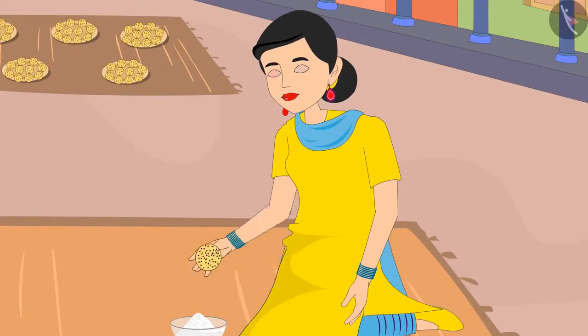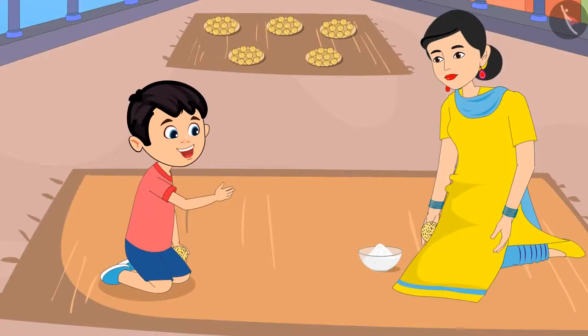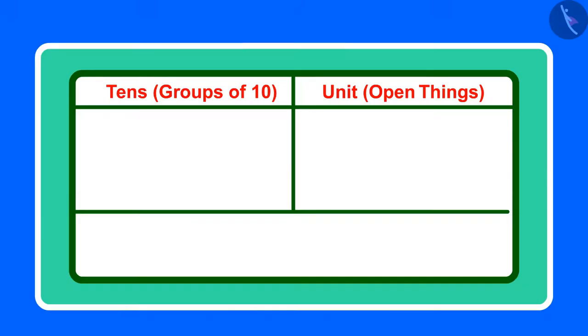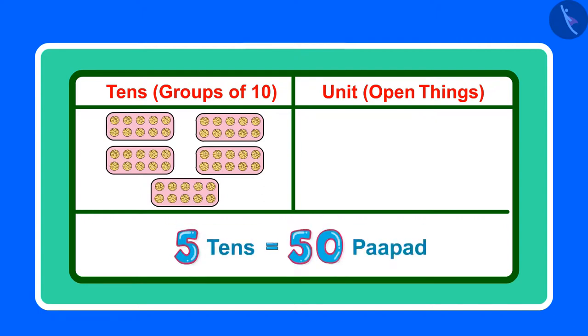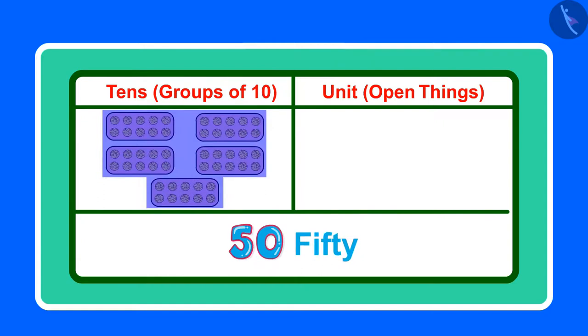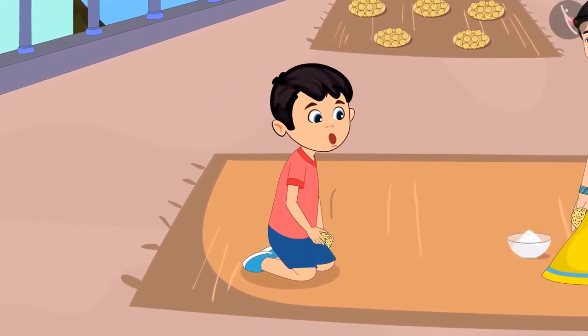No Chotu, you are counting wrong. If one plate has 10 papad, then how many papad will there be in 5 plates? But mother, if we add 10 papad and 5 plates, then the total will be 15 only, right? Yes Chotu, you said it partly right — but 15 only has one group of 10 and 5 ones. But here, there are 5 groups of 10 each, which means 5 times 10. So: 10, 20, 30, 40, 50. In total there are 50 papad. Alright, now I have understood mother. These are 50 papad and not 15.